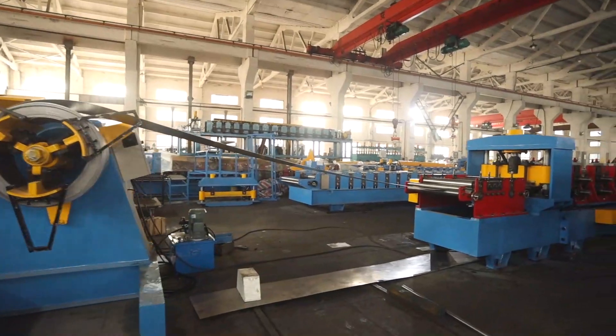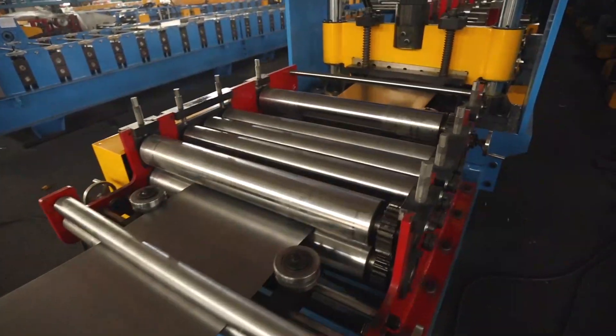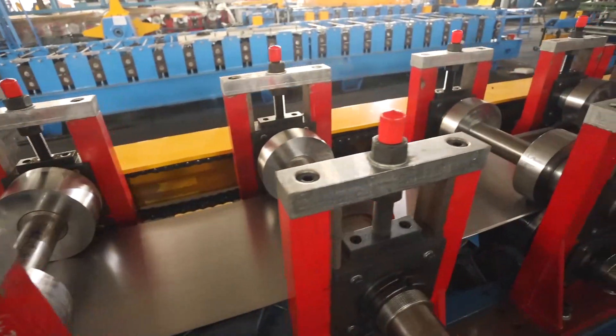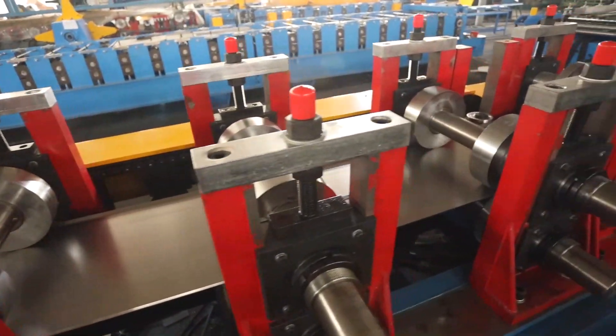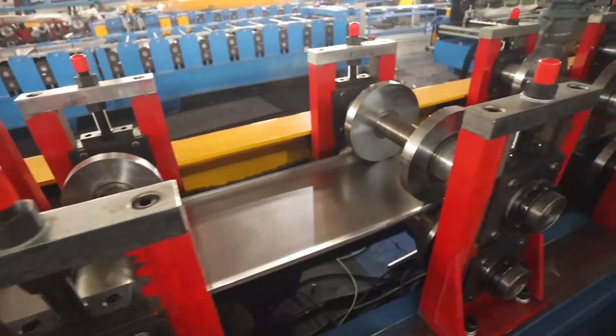Why choose us? Global experience: exporting high-quality machinery to over 40 countries. Robust support team: 100 experts dedicated to R&D and after-sale service to ensure your satisfaction. Customizable solutions: machines tailored to your specific needs.